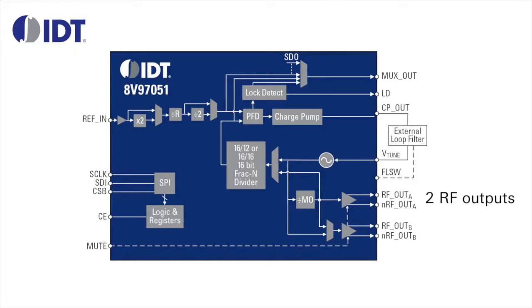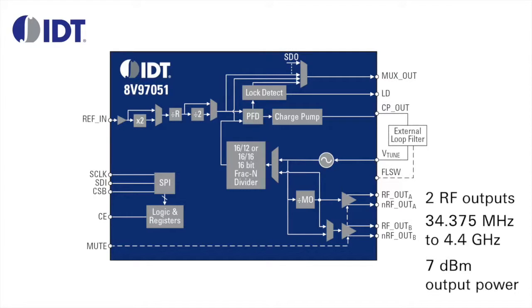The AV97051 features two RF outputs that can generate frequencies from about 35 MHz to 4.4 GHz, with RF output power as high as 7 dBm. It can lock to input reference frequencies ranging from 5 MHz to 310 MHz, accommodating frequencies such as 307.2 MHz. The device is offered in a compact 5x5mm 32BFQFN package and is PIN compatible with similar devices from other manufacturers.